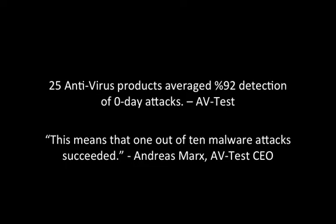However, it also means that one out of ten of these attacks was successful. Many of these security solutions do a pretty good job at accomplishing the goal that they're designed to accomplish, but they're not designed to detect attacks that the designers have never seen or heard of before.